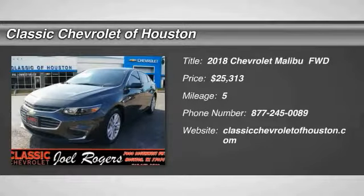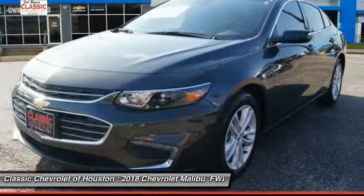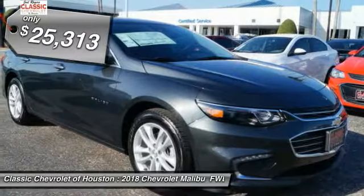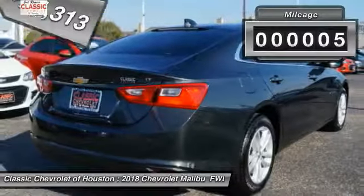We are pleased to show you the 2018 Malibu, a combination of performance and fuel economy. The Malibu is a great commuting car and is priced below $30,000. This vehicle has less than 100 miles.